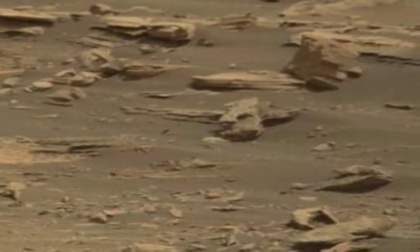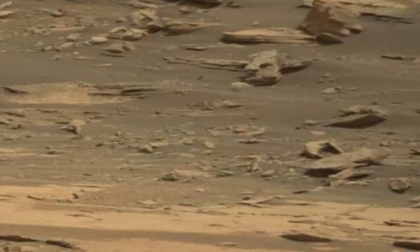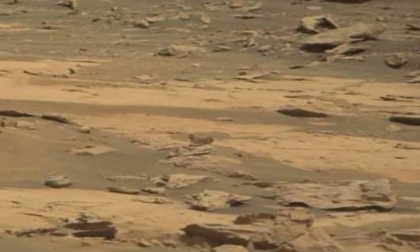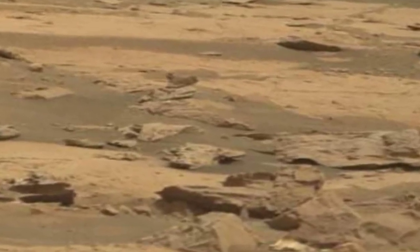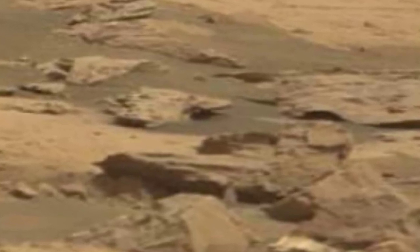The navigation cameras on Mars rovers serve as their eyes, providing vital information for safe scientific exploration. These cameras capture stunning images of the Martian landscape, aiding in route planning and hazard avoidance.